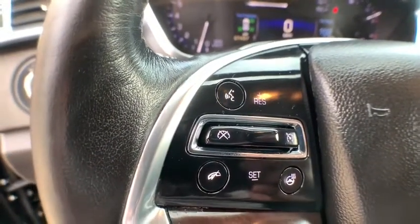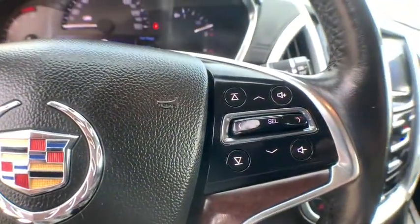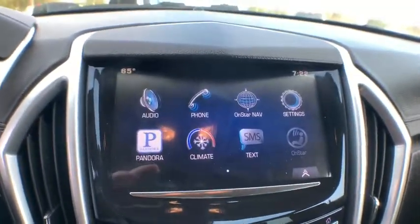Here are some of this vehicle's great options: power passenger seat, keyless entry, traction control, stability control, remote engine start, power liftgate, steering wheel audio controls, and anti-lock braking system.